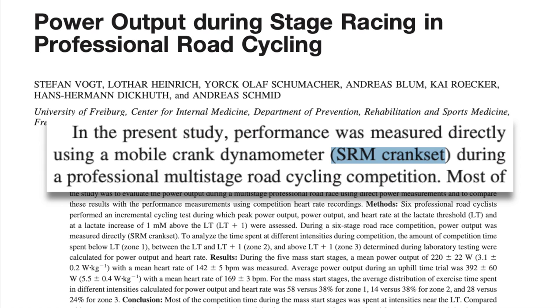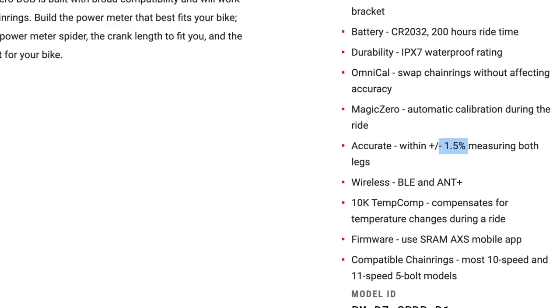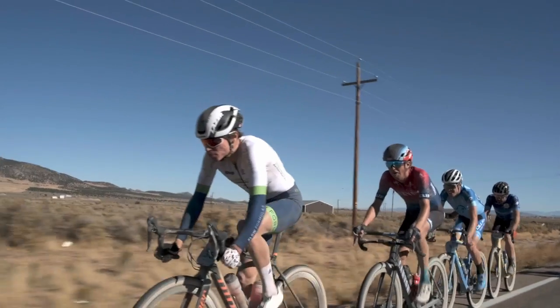SRM has long been considered the gold standard for power meters and is the most commonly used in research for this very reason — though it's also the most expensive power meter you can buy. For a crank-based option, my recommendation is Quarq. Quarq's accuracy is on par with SRM at a much lower price point. I personally use Quarq — I have three of them on various bikes — and I rarely have any issues, which is the same for all my athletes who use Quarq: no power dropouts, no weird data, and the battery is a CR2032 you can find at most grocery stores. Pedal-based power meters are also convenient because if you have multiple bikes or rent a bike when flying somewhere, it's much easier to swap pedals than cranks — and cranks from one bike often don't fit another.